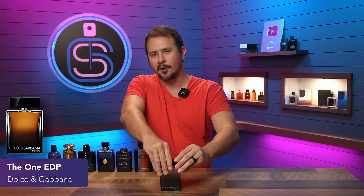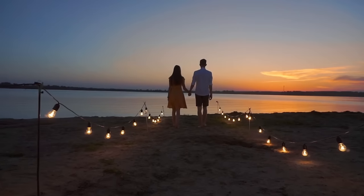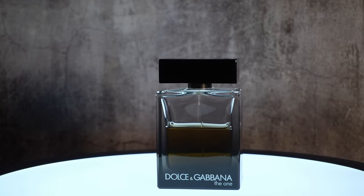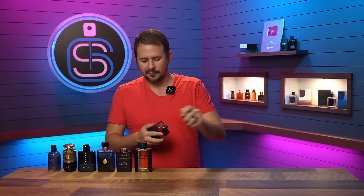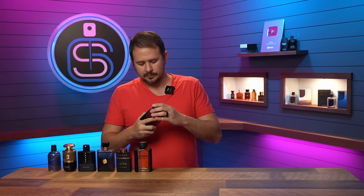The One Eau de Parfum is up next. What can I say that hasn't already been said? One of the best date night fragrances ever made, whether niche, designer, or indie. It doesn't have the greatest performance, but for a date night fragrance, you don't necessarily want something that'll overwhelm the person you're with — you want to smell sexy and inviting, not repulsive. Tobacco and warm spices here. Still think this is amazing. 10 out of 10.